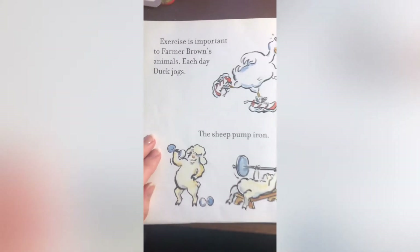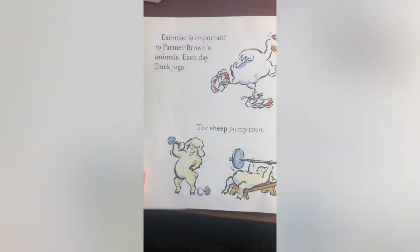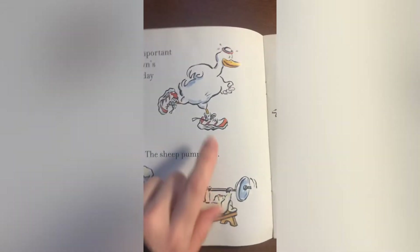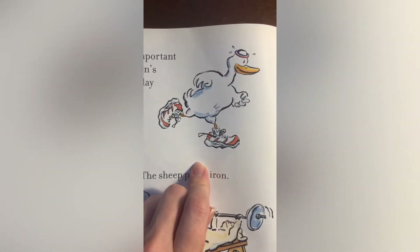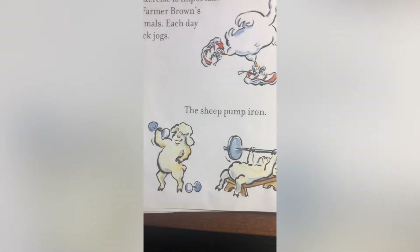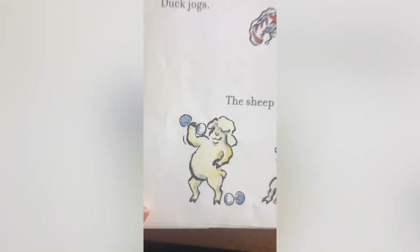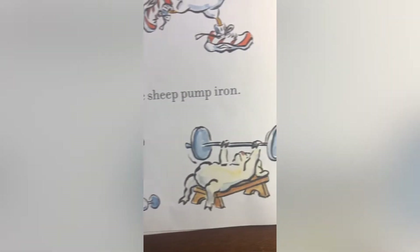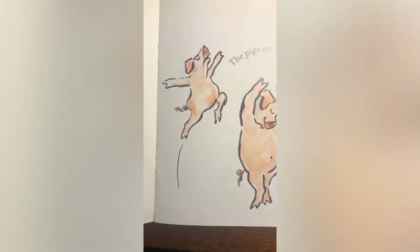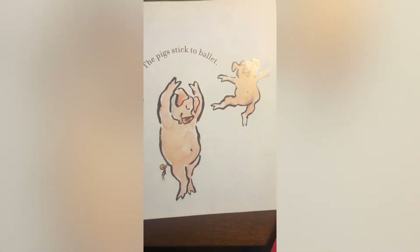Exercise is important to Farmer Brown's animals. Each day, duck jogs — that means the duck is running around wearing his sneakers. The sheep pump iron; look at the sheep, they're lifting the weights. The pigs stick to ballet — ballet is a kind of dance, so you will see the pigs dancing.